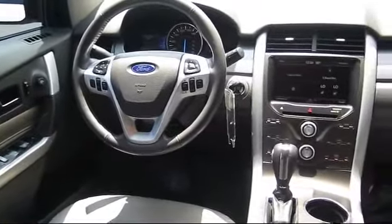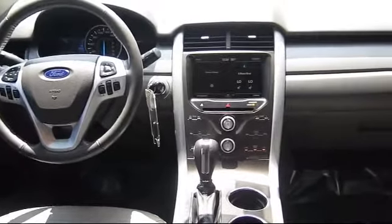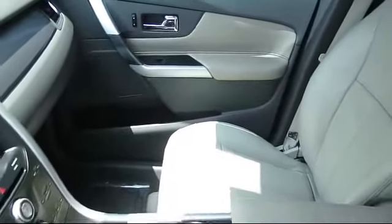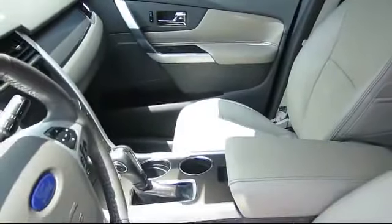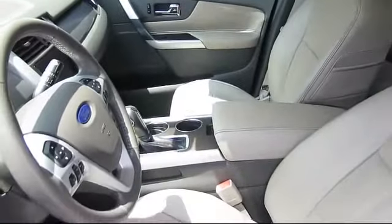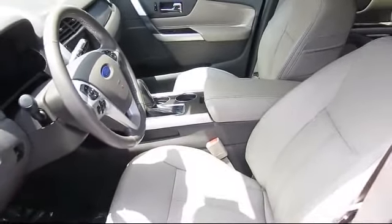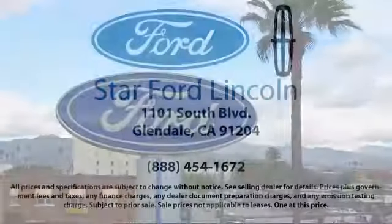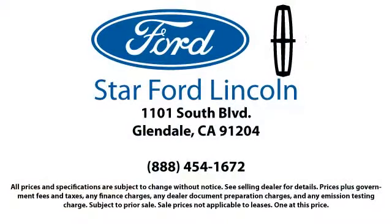Whether you're visiting our state-of-the-art parts and service department, or exploring the huge new and used vehicle selection, you'll discover amazing deals with unprecedented customer service. Know what people have known for years — you can't get a better deal anywhere, so come visit us today. We're located at 1101 South Brand Boulevard in Glendale.